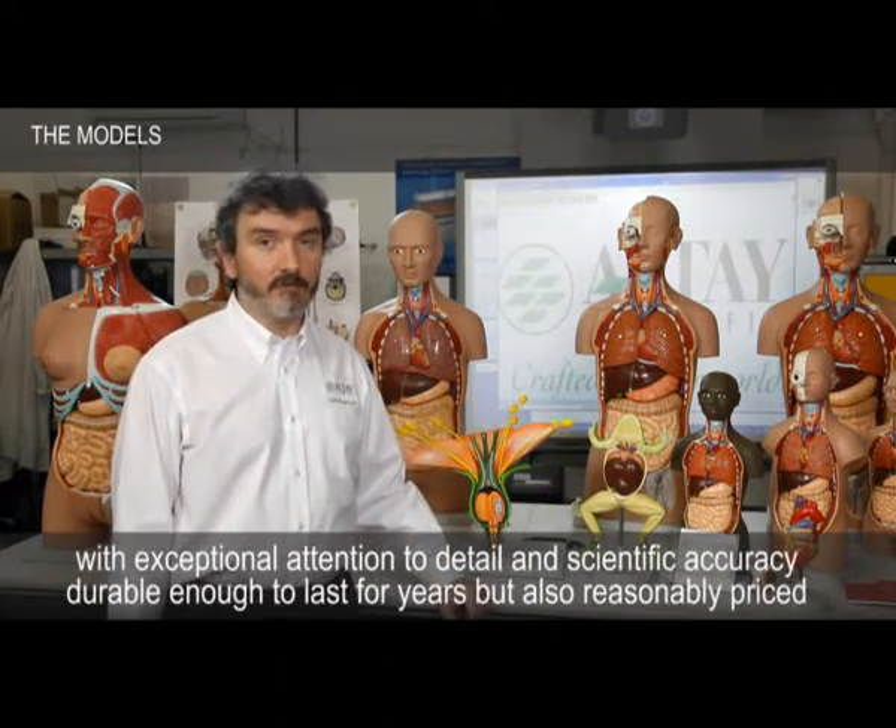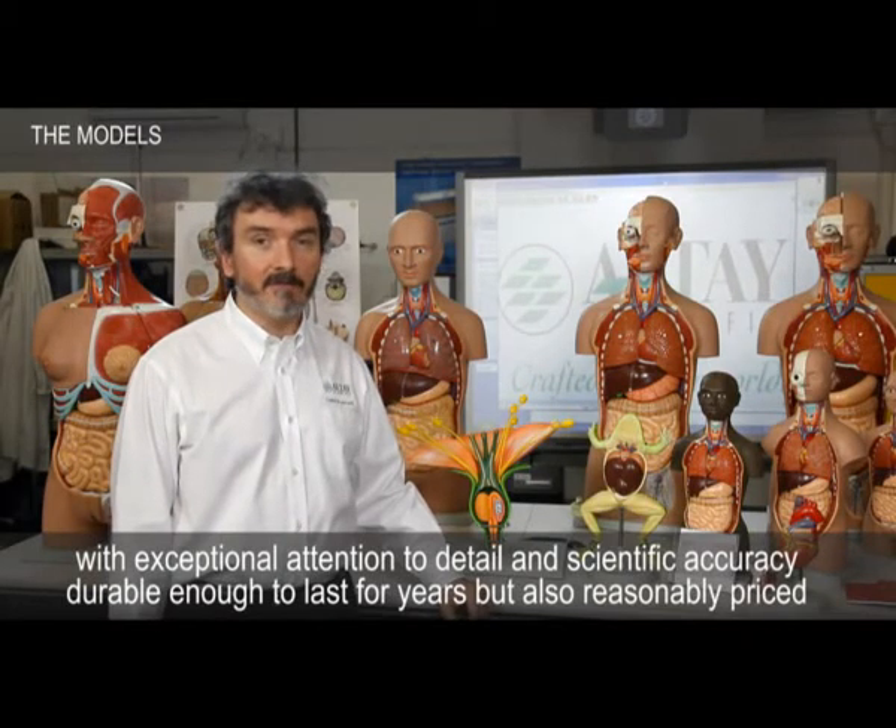Altai is worldwide known as a manufacturer of hand-painted three-dimensional models, with exceptional attention to detail and scientific accuracy. Durable enough to last for years, but also reasonably priced.